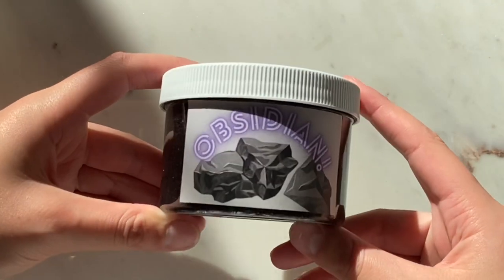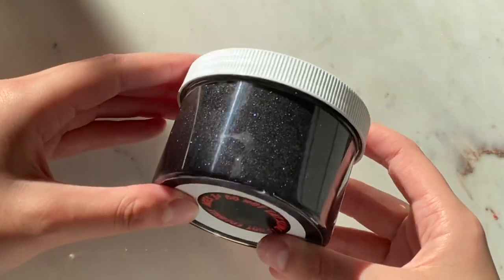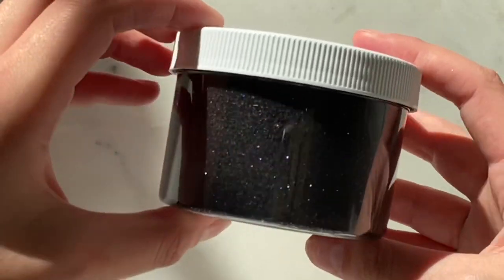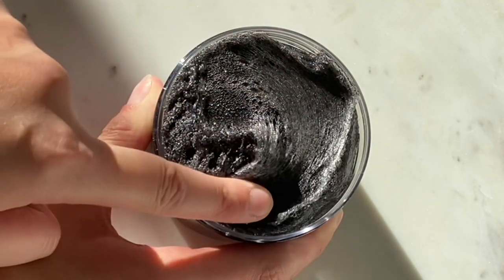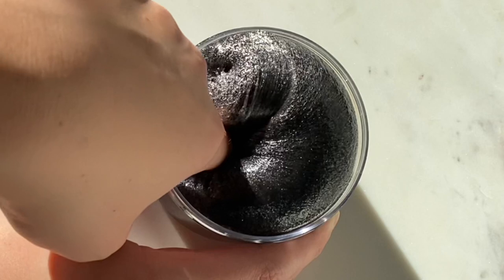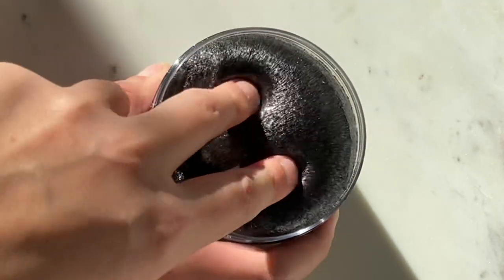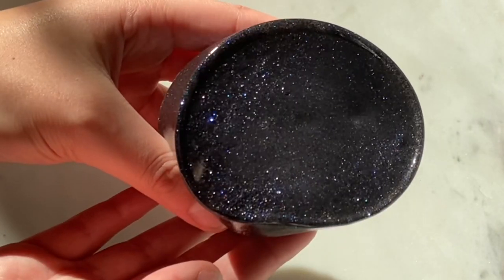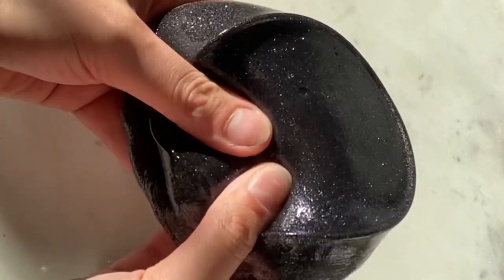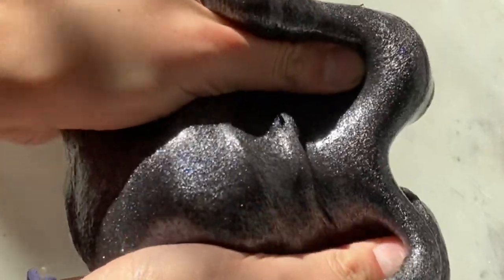Next up we have Obsidian. This is a clear glue slime. It has black pigment in it and hollow black glitters that are extra fine, so it kind of looks like hollow pigment. For anyone that is sensitive to scents, this is an unscented slime to preserve the clarity of the slime, so you can see that beautiful hollow reflectiveness. Literally, my camera could not pick up the slime because it was so reflective.